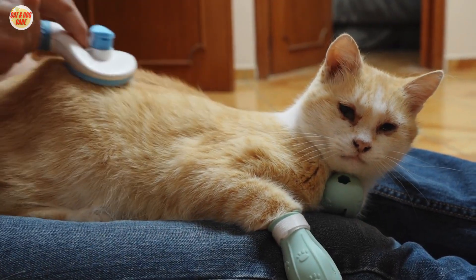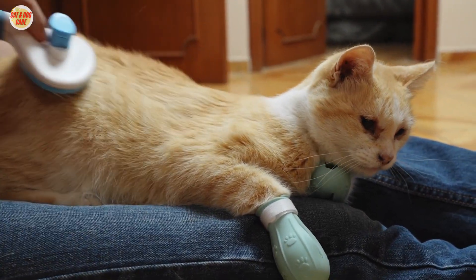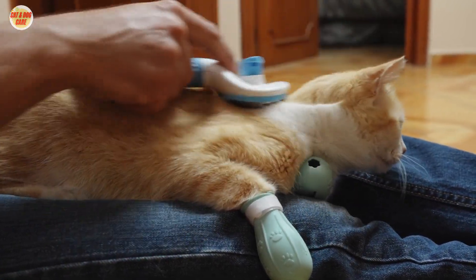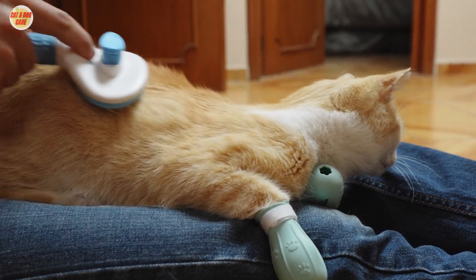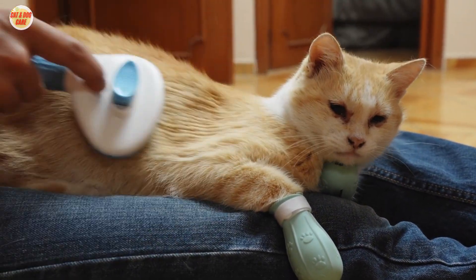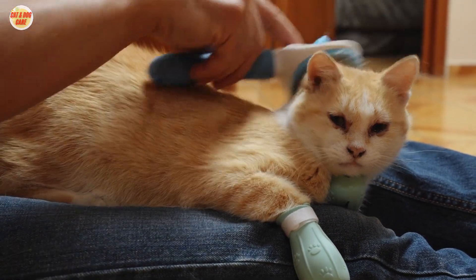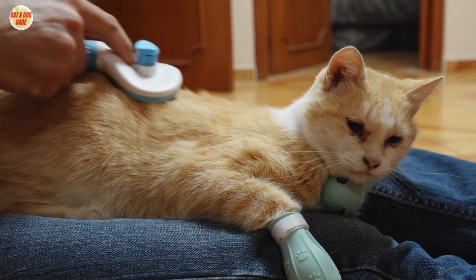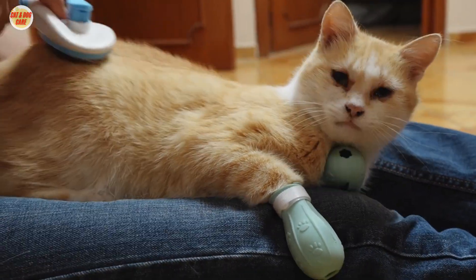In this video, we've explored the art of cat grooming and answered the important questions: how to brush a cat, how to brush your cat, and how to brush cat hair. By following these tips and techniques, you can ensure that your cat's fur remains soft, shiny, and tangle-free, while also fostering a stronger connection with your beloved pet. Happy grooming!